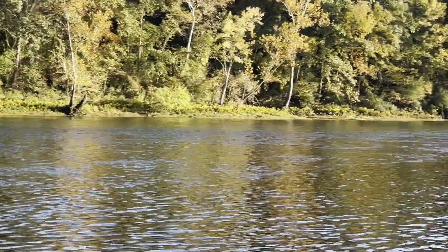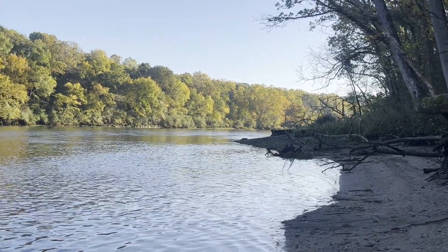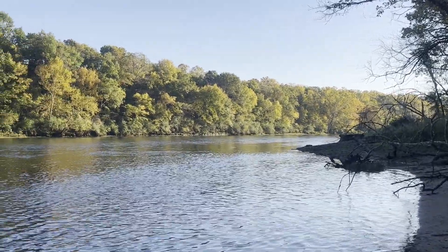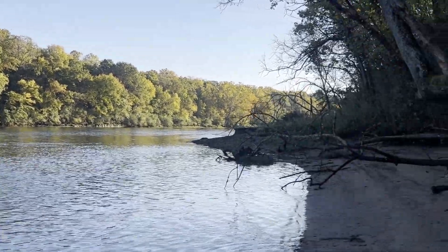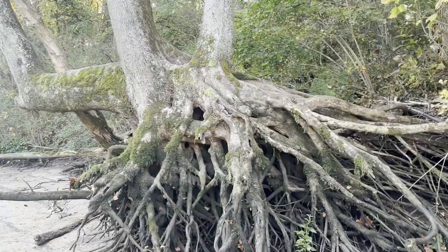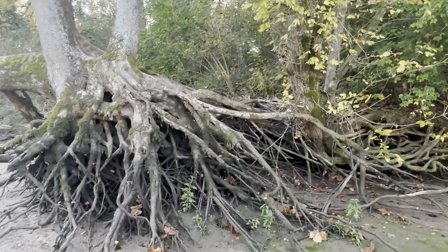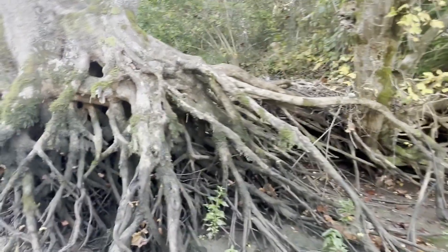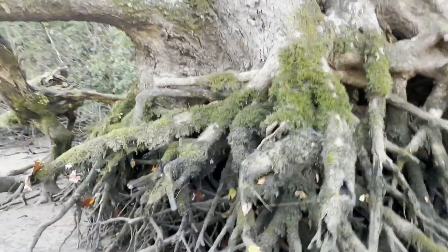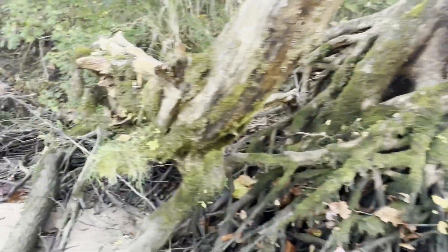I'm gonna walk back over this way and see if I can zoom in on that boat. Look at this tree root system when it's out of the water — just a couple of days ago this was probably all underwater.